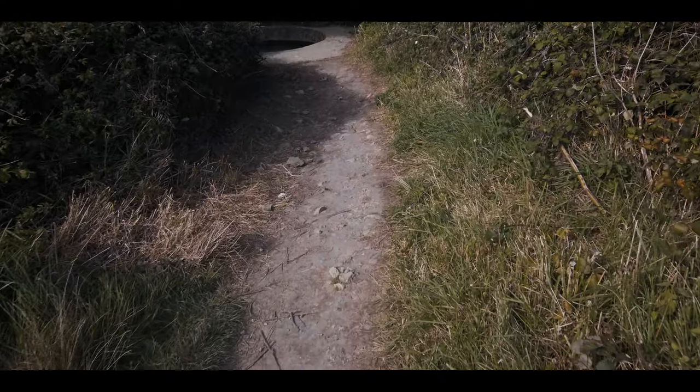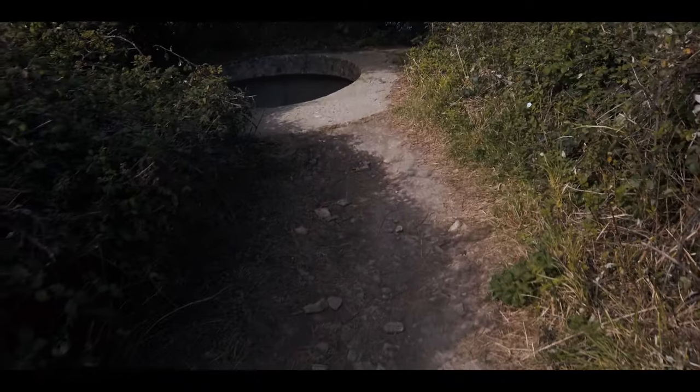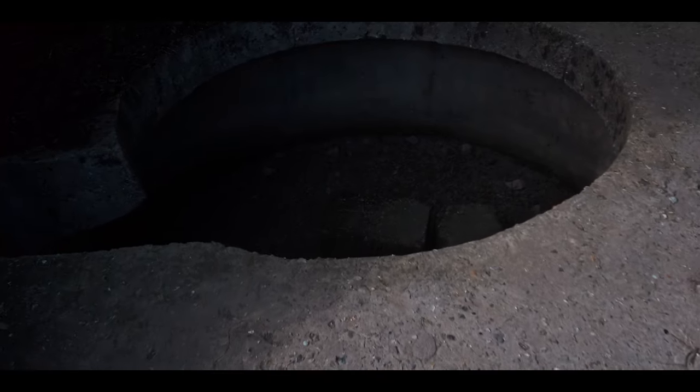We're now going to see a Tobruk that housed a 20mm anti-aircraft gun — there were actually three of these on this location. If you're trying to think what a 20mm cannon looks like, think back to the movie Saving Private Ryan where the Germans used a 20mm cannon in the direct fire role — it's absolutely deadly.